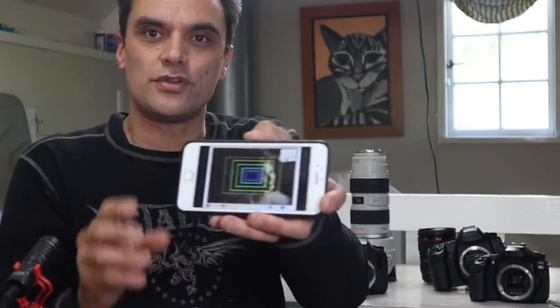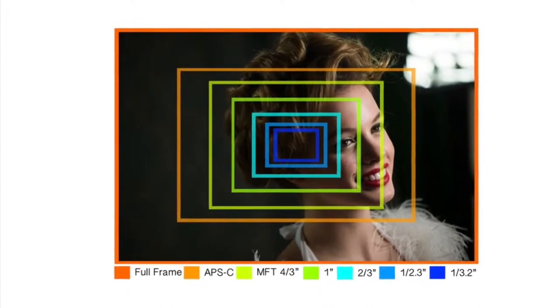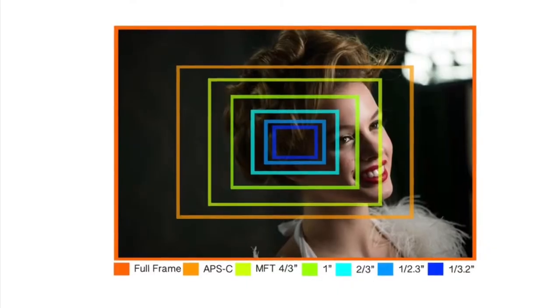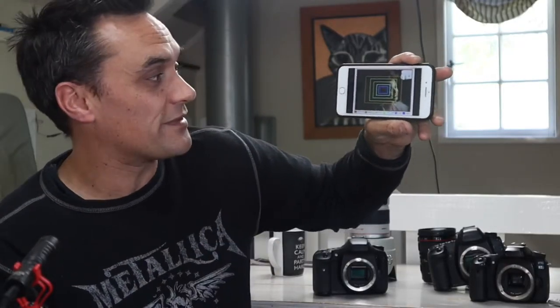Have a look at this quick diagram here — this will show you the relative sizes of the sensor. The widest sensor, the full-frame, is the orange one we had a look at. We step down to the ochre-coloured rectangle — that is the crop sensor. And if you hone right down to the smallest possible sensor size in the middle there, that's a one-third-of-an-inch size. That's generally what you're talking about on a smartphone.